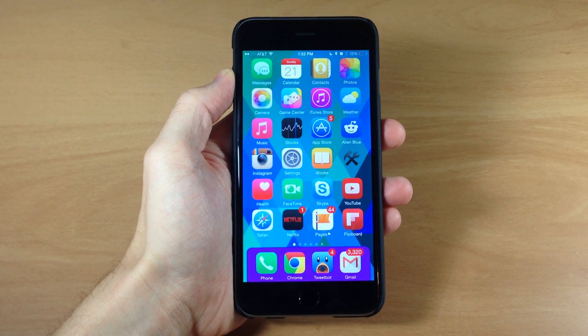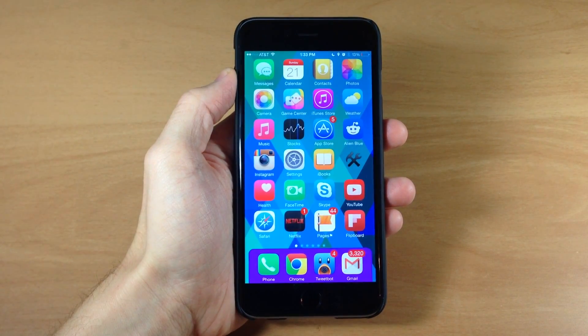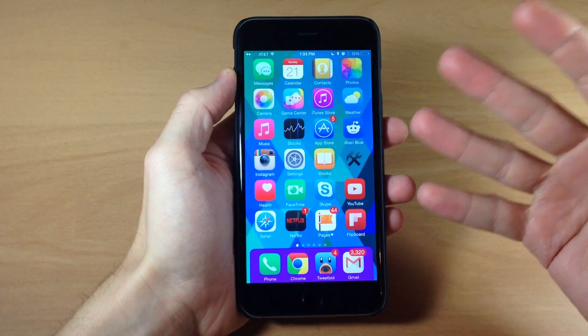What's up guys? This is iTweeks here and today I'm going to be showing you the best tweaks of the week. I want to get through these a little bit quicker than usual, mostly because you guys like shorter videos and also because I have about 13% battery left, so I'm going to try to get through all these tweaks before my phone dies.